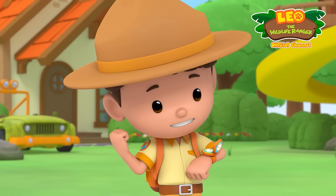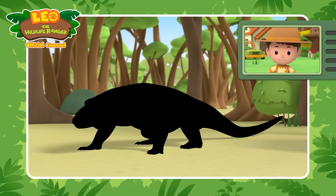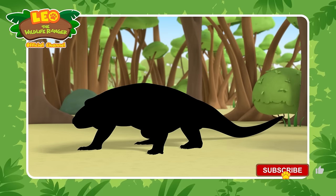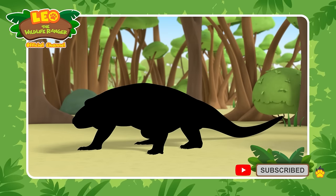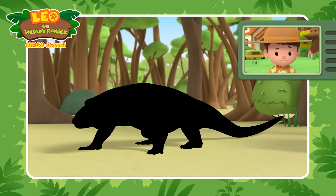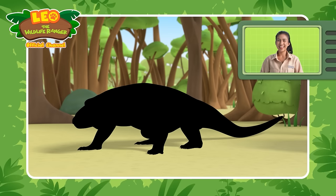We've got this! This animal looks like a giant lizard. Can you guess what animal it is? This animal is the largest lizard on Earth, and it can grow up to 3 meters long! The lizard hisses like a snake, and they also have forked tongues to help them smell out their prey. Can you guess the animal?